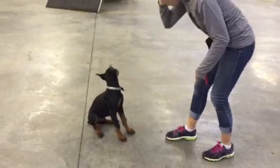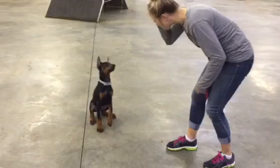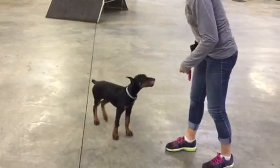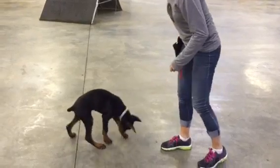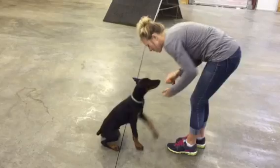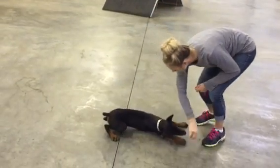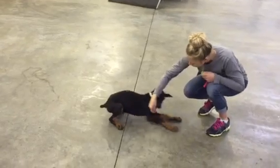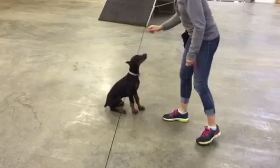It's an extremely well-bred dog. He's from one of the top five Doberman breeders in the country. The parents have extensive medical health testing — heart, thyroid, Von Willebrand's, eyes, elbows, hips — everything that can be done to ensure that we have a super healthy young Doberman puppy to work with has been done.